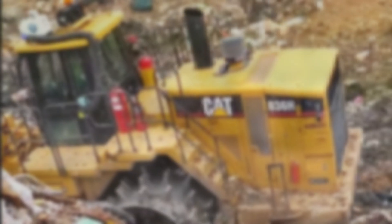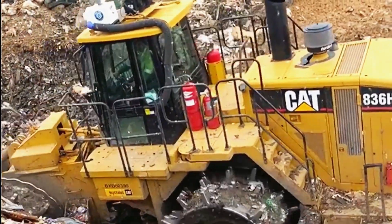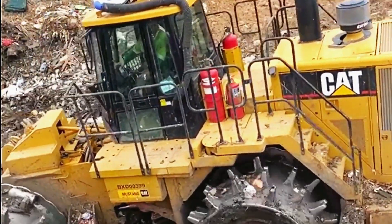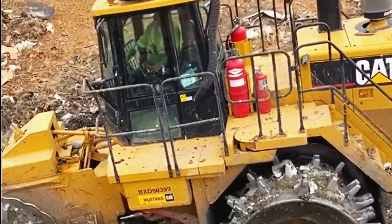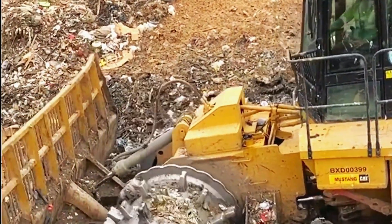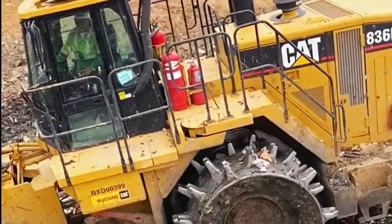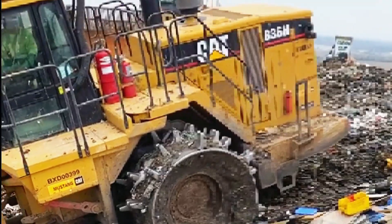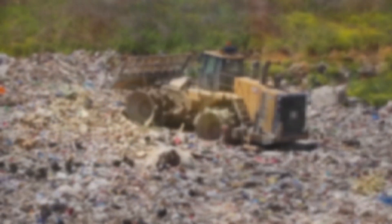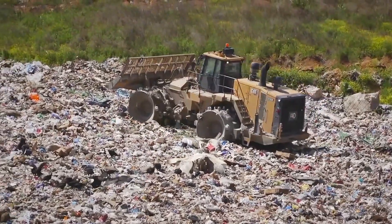The unsung hero: as the months turned into years, the landfill began to change. Areas that had once been chaotic heaps of waste were now neat and orderly. The once overwhelming stench of garbage was replaced by a more manageable, contained environment — and it was all thanks to the tireless efforts of the Caterpillar 836K compactor.